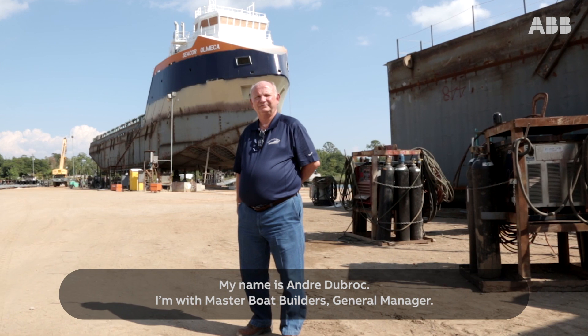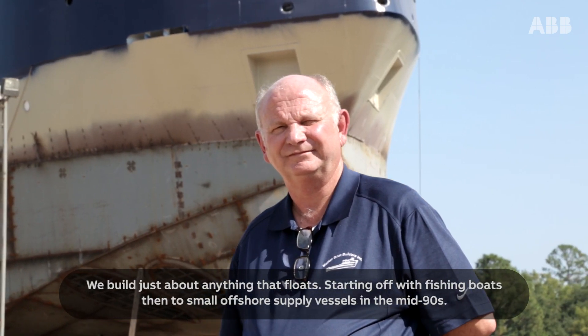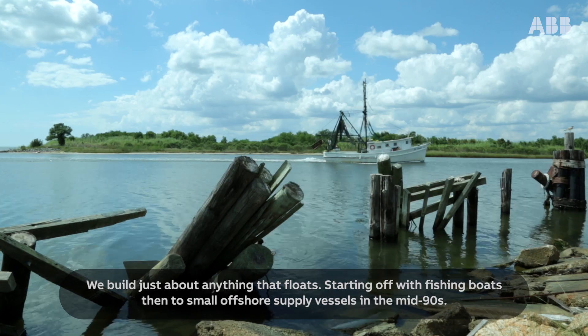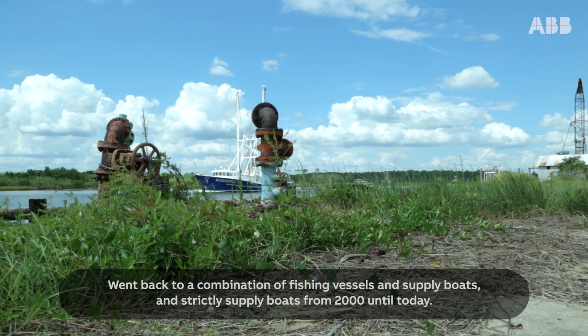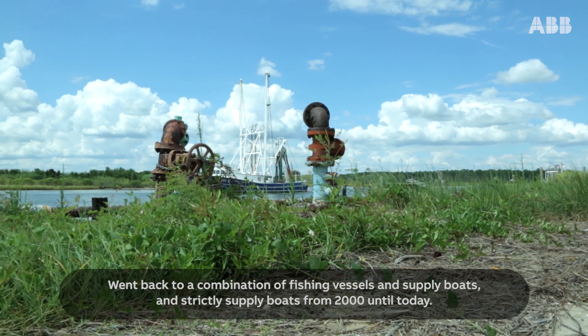My name is Andre DeBrock. I'm a master boatbuilder and general manager. We build just about anything that floats — starting with fishing boats, then small offshore supply vessels in the mid-90s. We went back to a combination of fishing vessels and supply boats, then strictly supply boats from 2000 until today.